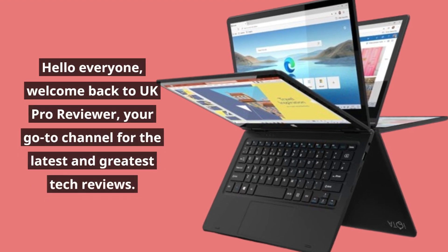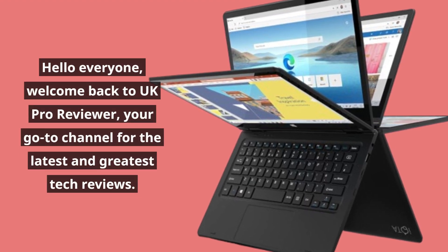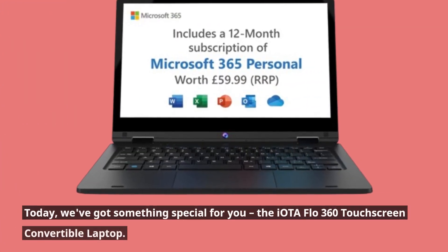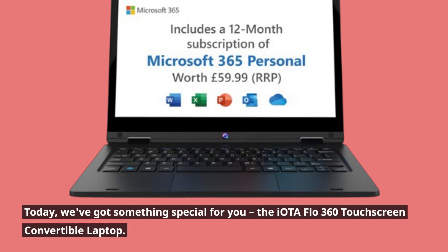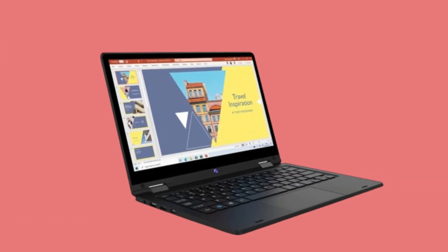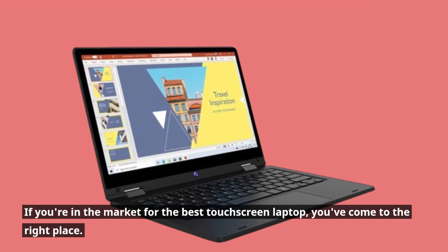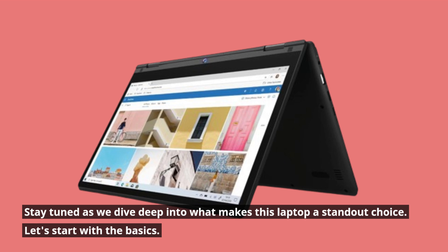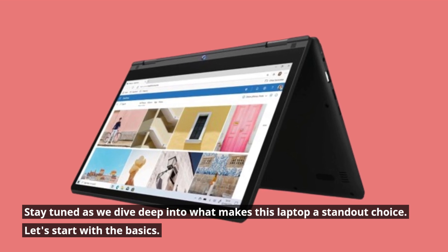Hello everyone, welcome back to UK Pro Reviewer, your go-to channel for the latest and greatest tech reviews. Today we've got something special for you: the IOTA Flow 360 touchscreen convertible laptop. If you're in the market for the best touchscreen laptop, you've come to the right place. Stay tuned as we dive deep into what makes this laptop a standout choice.